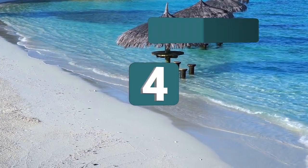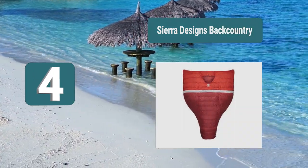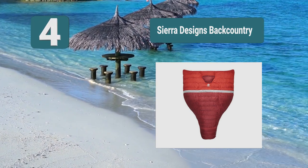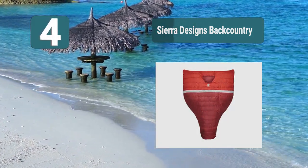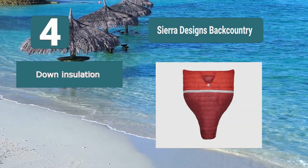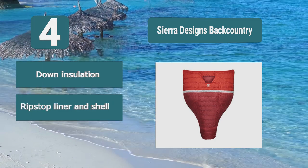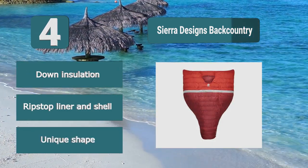Number 4: Sierra Designs Backcountry. It comes with a unique shape so that it is able to give you plenty of room but still packs down to a very small size. It has down insulation and is able to keep you comfortable in temperatures down to 20°F. It's made from both polyester and nylon ripstop which will give it durability and comfort. Key features: down insulation, ripstop liner and shell, unique shape.